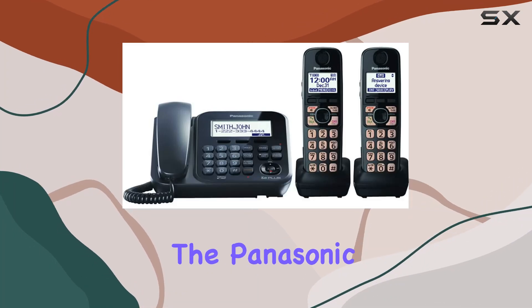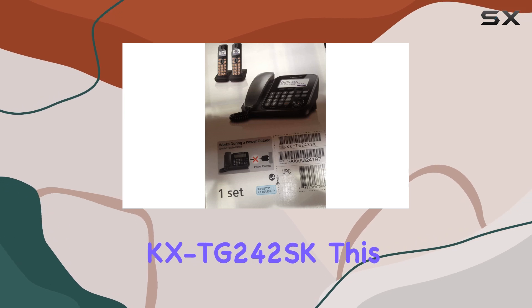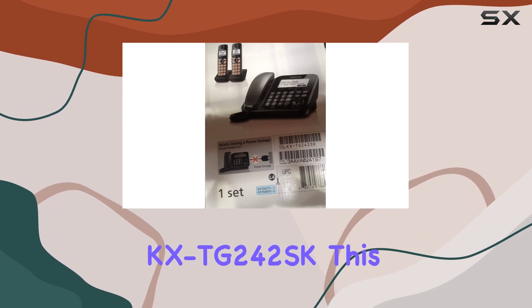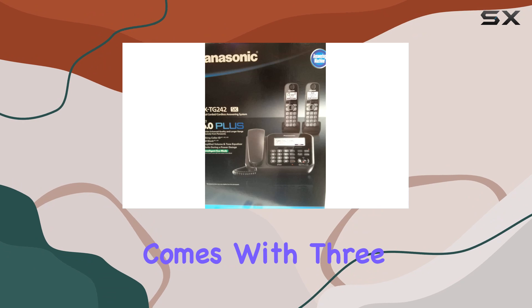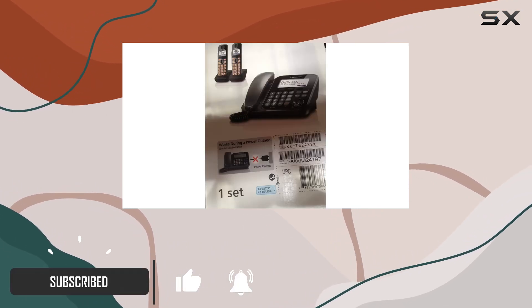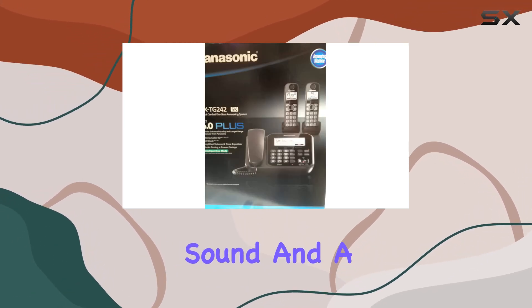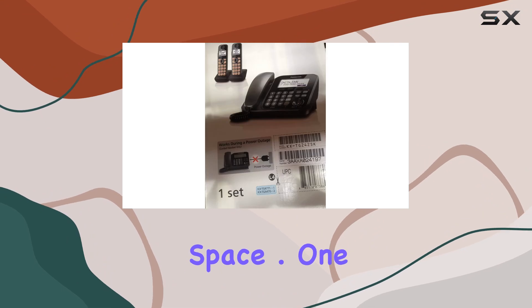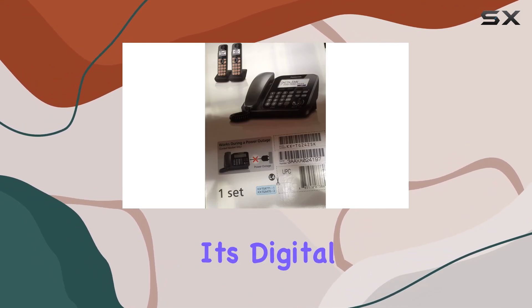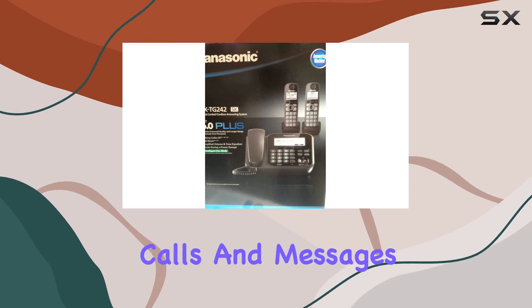Today, we're diving into the Panasonic DCT 6.0 Plus 3-Handset Model KX TG242SK. This phone system comes with 3 handsets, which is great for spreading them around your home or office. It uses DCT 6.0 Plus technology, ensuring clear sound and a strong signal throughout your space. One of the standout features is its digital answering system, which allows you to conveniently manage missed calls and messages.